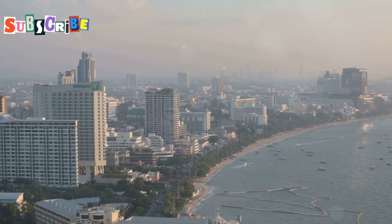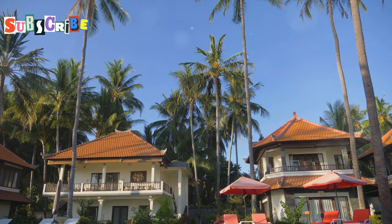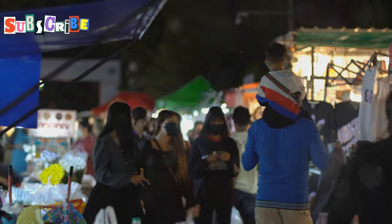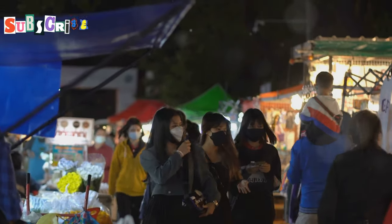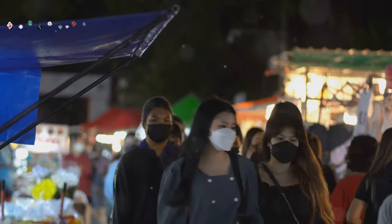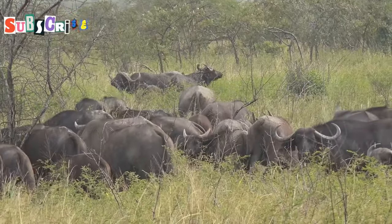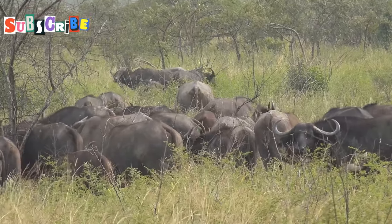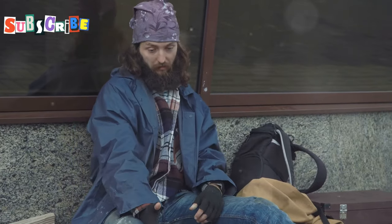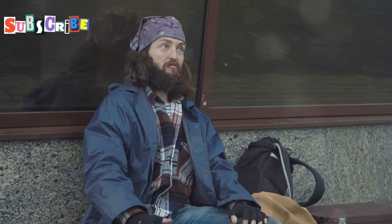Alright, this next one tugs at the heartstrings — the sick buffalo scam. It's a classic example of how scammers exploit our natural empathy and compassion. Picture this: you're out and about in Phuket, enjoying the vibrant nightlife and the bustling streets, when suddenly someone approaches you with a heart-wrenching sob story. They tell you about their sick buffalo, a beloved family member who desperately needs medical attention. They paint a vivid picture of the poor animal suffering, tugging at your heartstrings. With tears in their eyes, they'll plead for your help, claiming they need money for medicine or a vet. They might even show you pictures of the buffalo looking frail and in need of care.